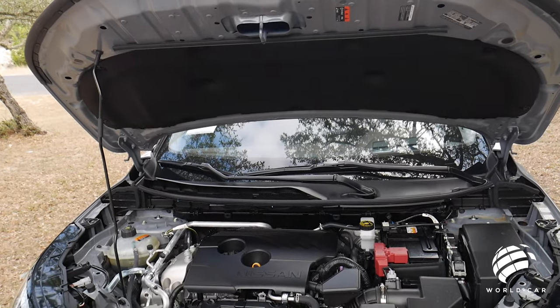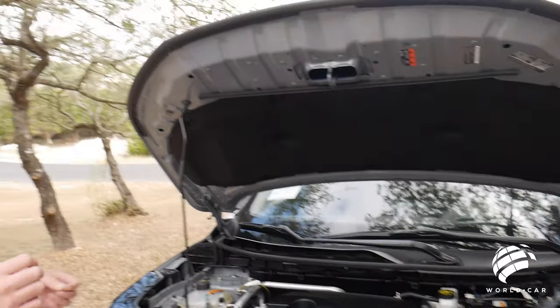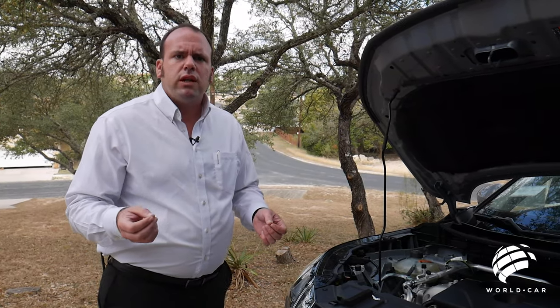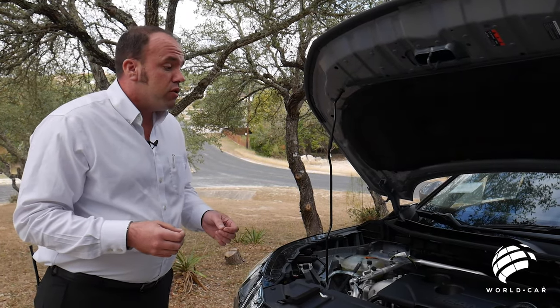I can't stress enough how much power this engine makes and how efficiently it's distributed through the CVT transmission. You also have the option of going with front-wheel drive like this one or the all-wheel drive model. You see all-wheel drive a lot more in the snowier climates where you need a little bit of extra traction, but it is also an available option for the powertrain.